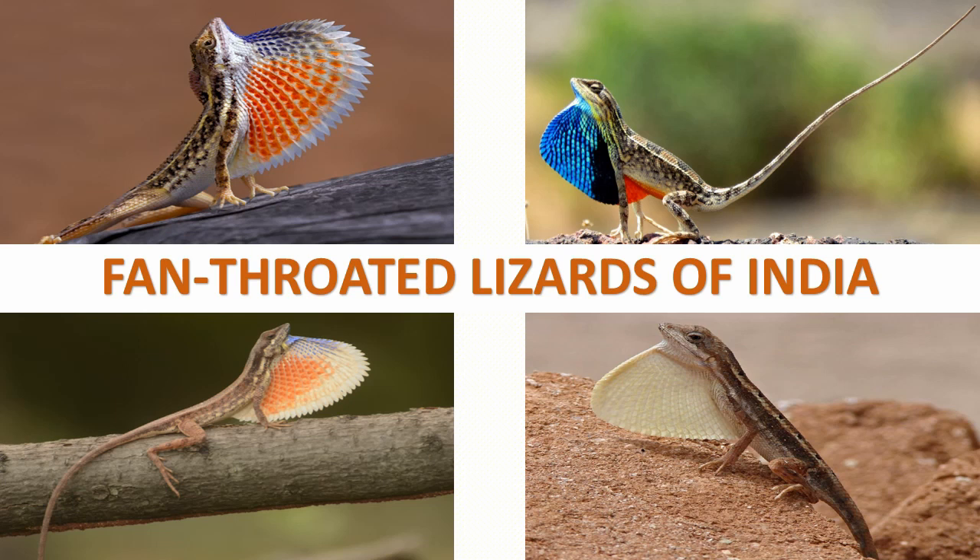Fan-throated lizards are small colorful reptiles found in the dry shrublands, plains and coastal areas of South Asia. Males have a loose patch of skin drooping from the throats mainly during breeding seasons to attract females.